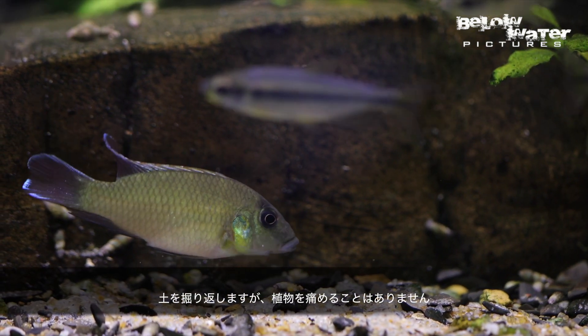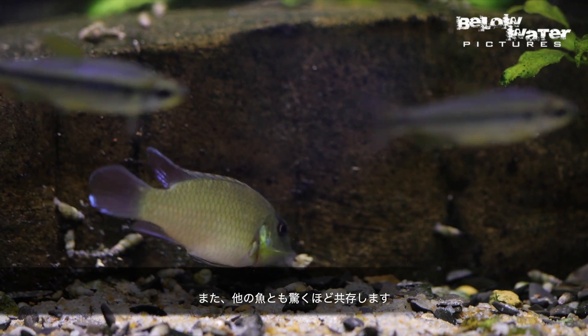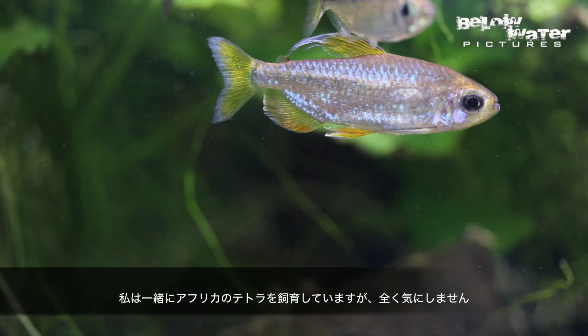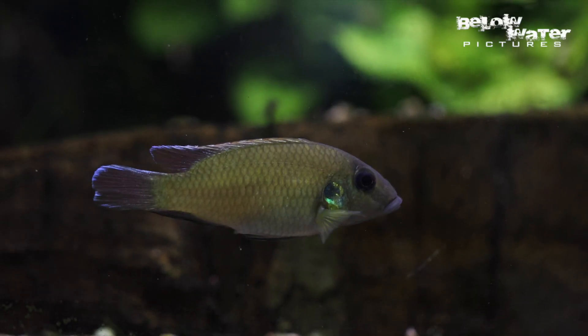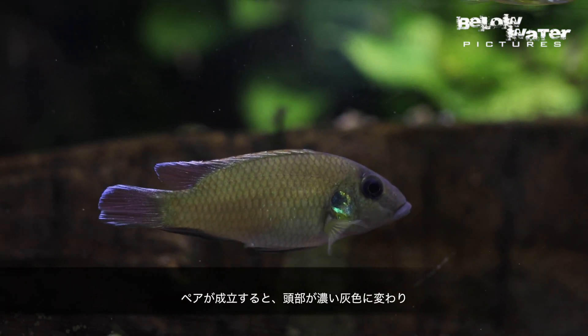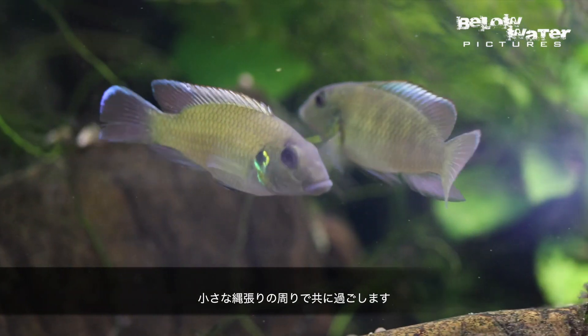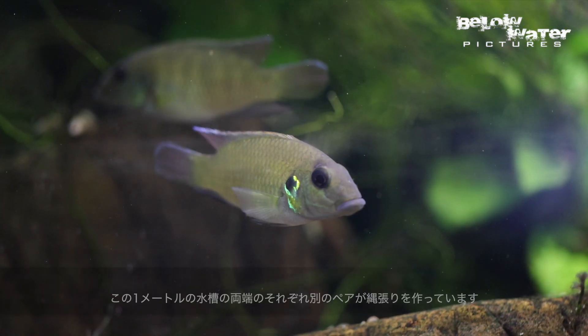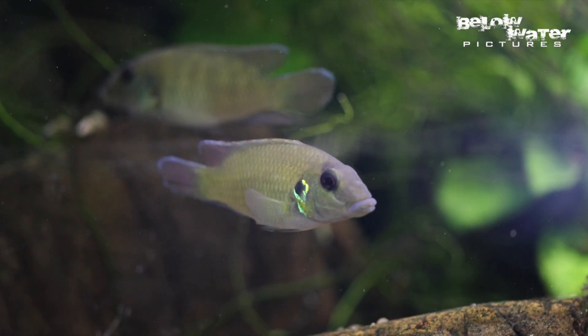These cichlids dig but they don't actually uproot plants and they also get along surprisingly well with other fish. I keep some African tetras with them and they pretty much ignore those. Once a pair has formed their heads actually turn dark gray in color and they stay together all the time around their small territory. In this one meter or three foot aquarium there are actually two pairs with territories on opposite ends.